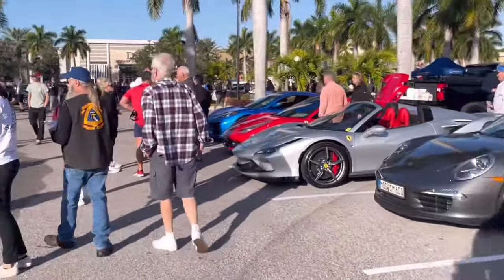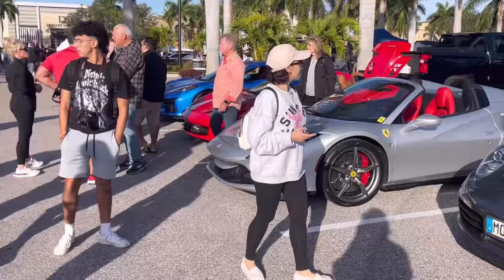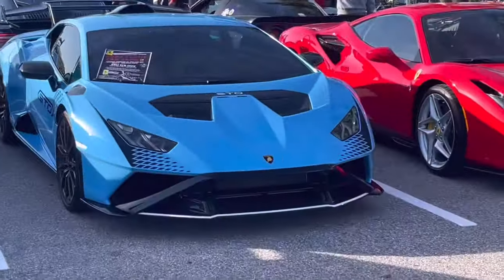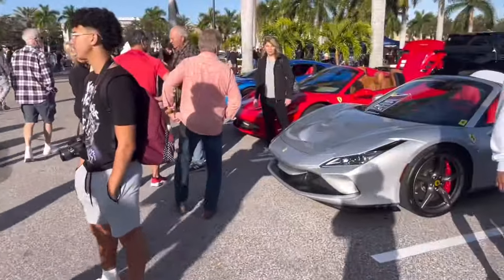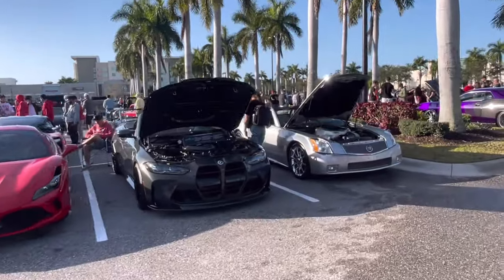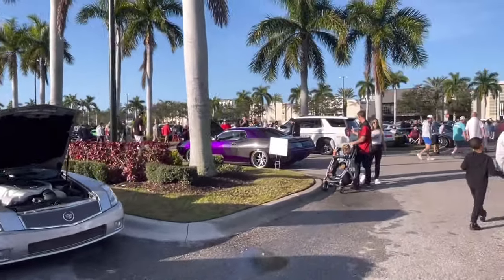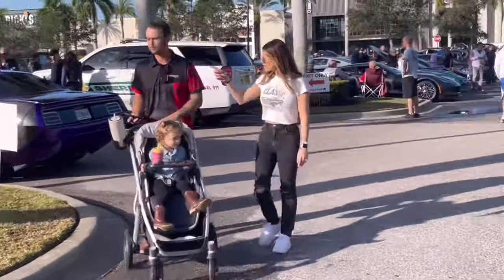We also got two Ferrari F8s — one on each side — plus the blue Lamborghini Huracan STO has made the return, very, very nice. Then also an XLRV and BMW M4 Comp, and a Dodge Challenger Hemi over there as well.